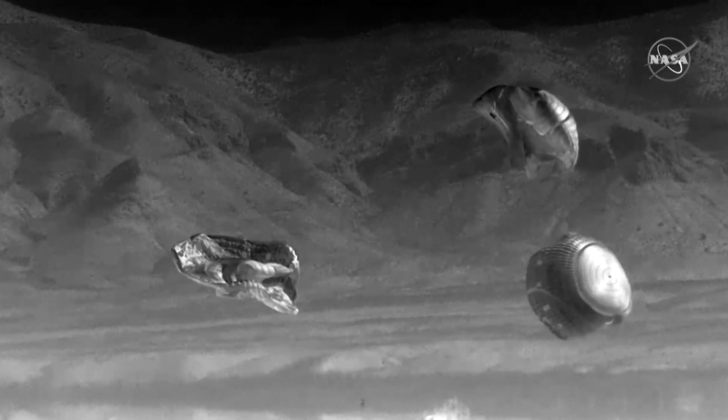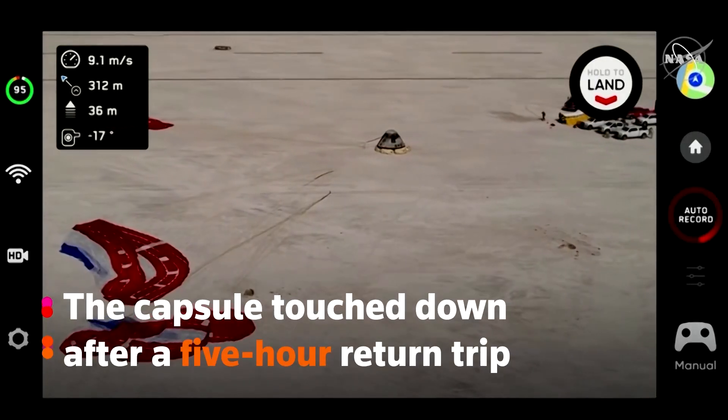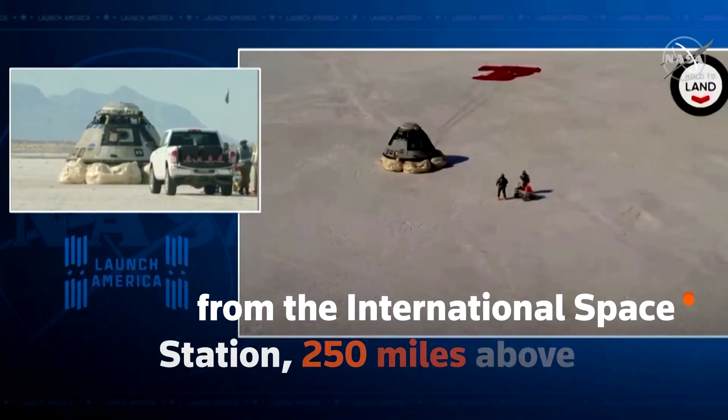That touchdown coming at 5:49 p.m. Central Time, almost exactly six days into the mission. A long mission that they've been supporting, getting Starliner up to the International Space Station and safely back for this landing in New Mexico.